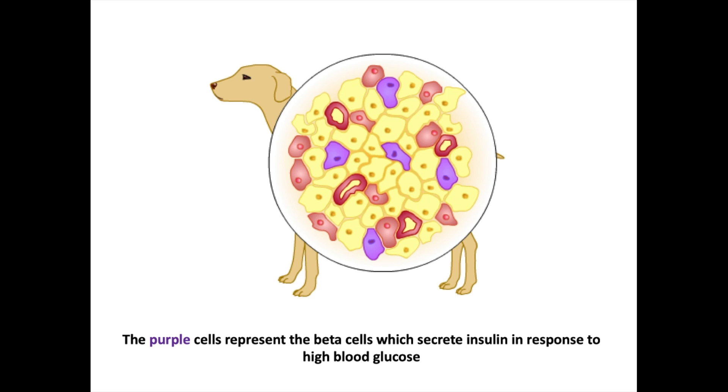The beta cells — the purple cells in this image — are the cells responsible for secreting insulin in response to high blood glucose. They secrete insulin to reduce blood glucose by sending it to other organs and tissues. Many drugs are based on the idea of taking beta cells from other animals and synthesizing them into medication for dogs and cats.